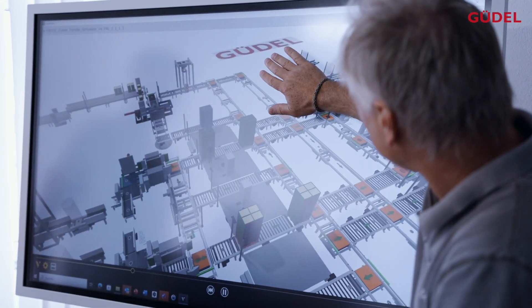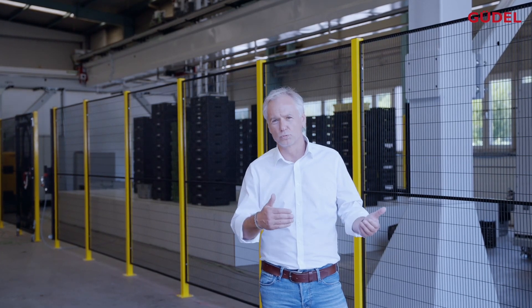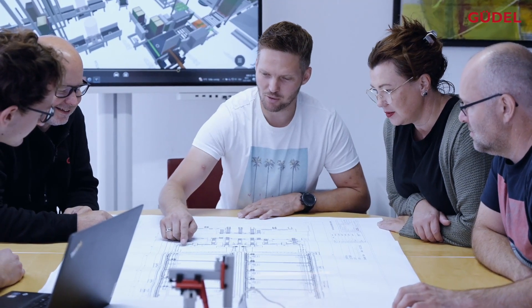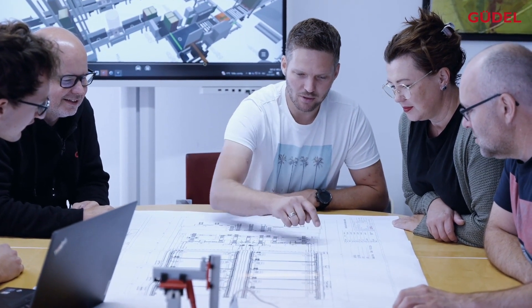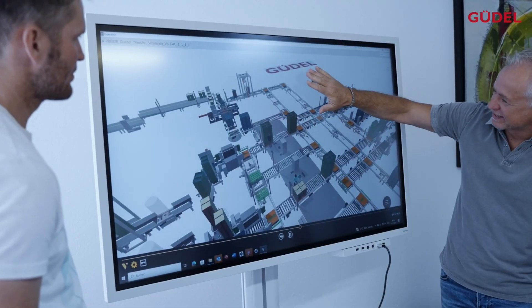GUDL is organized by a decentralized structure. The headquarter in Switzerland supports us with product development and a high level of expertise in the individual technologies. As GUDL Austria, we are focused on our local customers and conduct project development and management to be the single-source partner, including after-sales service.